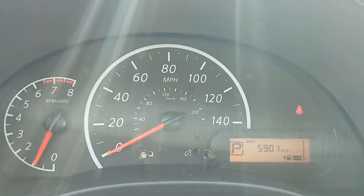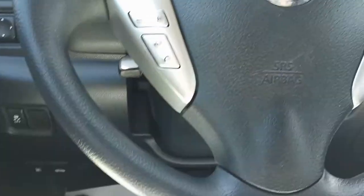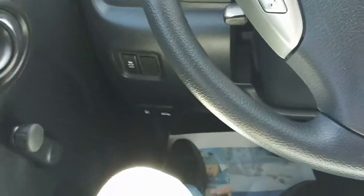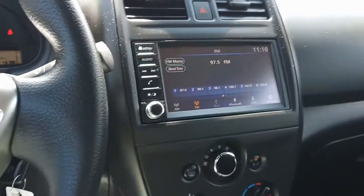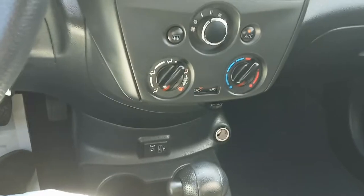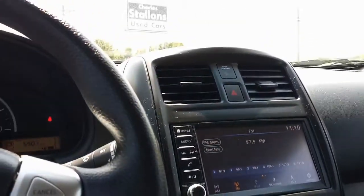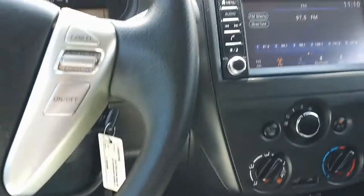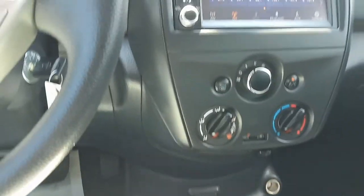Here we are inside the 2018 Nissan Versa — this thing's in super nice shape. For bells and whistles, we've got our AM/FM/CD, Bluetooth, and AUX inputs, a power tap down there so you can plug all your stuff in and charge it, and also some of the best air conditioning you'll find on any car.